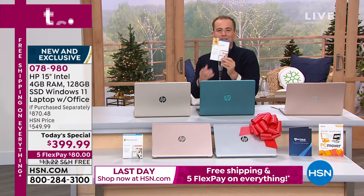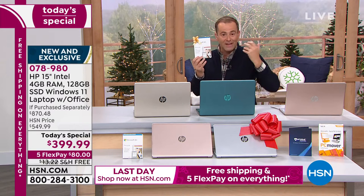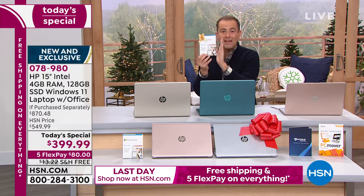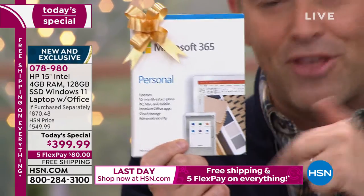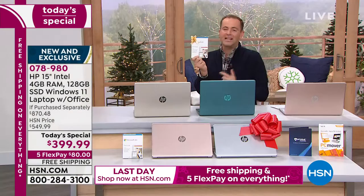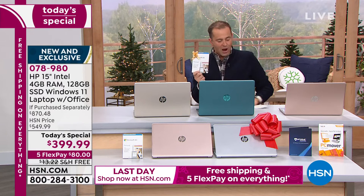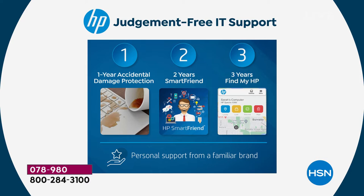One of the bonuses is Microsoft Office — that means Microsoft Word, Excel, PowerPoint, and OneNote, all pre-installed for you. That's a $70 value you don't need to go out and spend. We're also including HP123: number one is one year of HP accidental damage, so if you drop it, break it, crack it, or spill something on it, HP will repair or replace it.